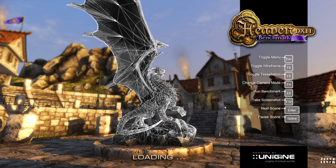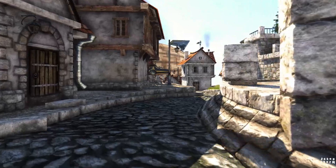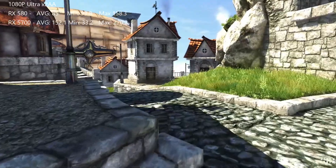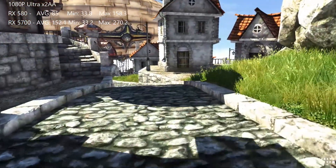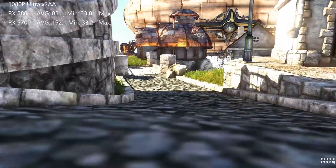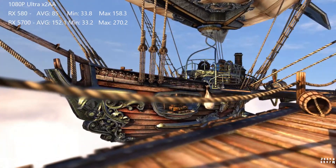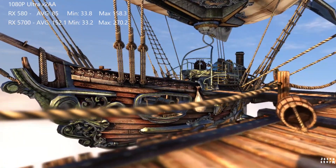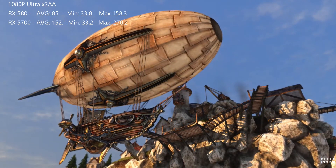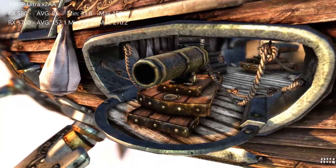Let's find out. Here we are loading up the Heaven benchmark once again. This time we're doing 1080p, just as a bit of a reference for those 1080p gamers out there. The 580 did pretty well here with an average of 85 frames per second, but the 5700 was much better with an average of 152 frames per second, with a max of 270 frames per second on the 5700.